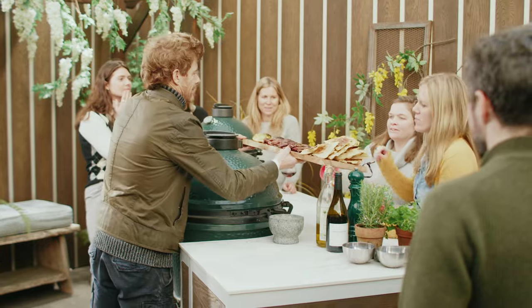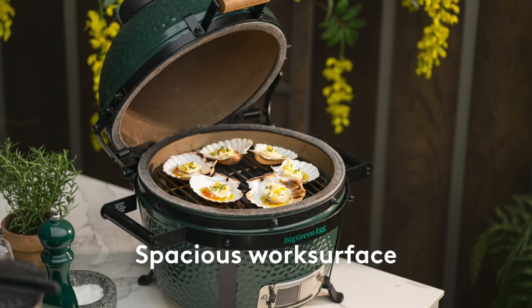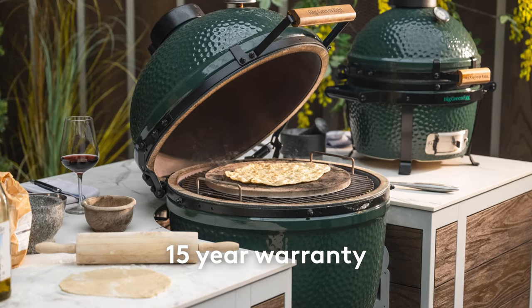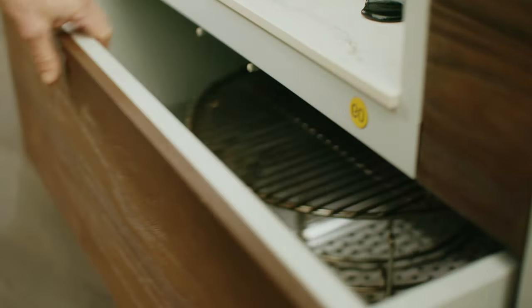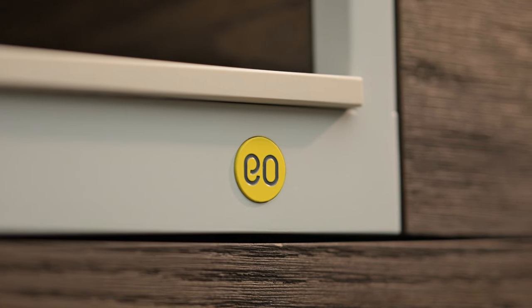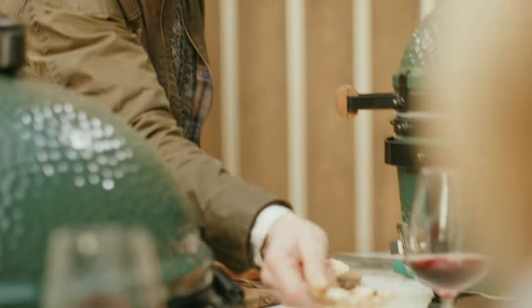To celebrate the 50th year, Big Green Egg have brought out this beautiful table here. You've got a beautiful green egg built into the kitchen with cupboards and drawers, plus the table top is completely heat resistant. You can chat to people, have some drinks, do your prep and then cook all in one area. It's a beautiful thing to look at for sure.